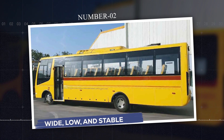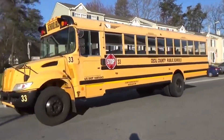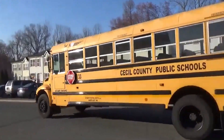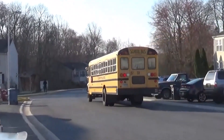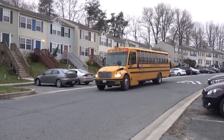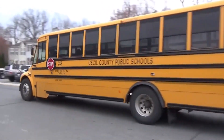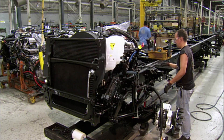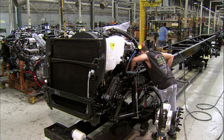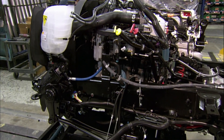Number two: wide, low, and stable. Early buses had a major problem — they were built like towers on wheels. Tall body, narrow base. That's a recipe for disaster. So engineers fixed that by widening the wheelbase and lowering the center of gravity. Today's school buses are planted. They sit low and wide, which makes it way harder for them to flip over, even during sharp turns or emergency swerves. Combine that with custom suspension systems that absorb bumps and keep the frame balanced, and you've got a vehicle that stays upright even when things go sideways.